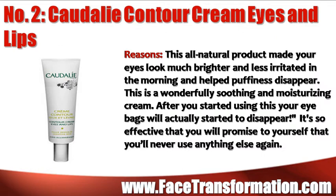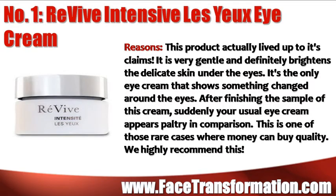Caudalie Contour Cream Eyes and Lips is a wonderfully soothing and moisturizing cream. It's so effective that you will promise yourself you'll never use anything else again. Revive Intensive Le You Eye Cream actually lives up to its claims — it's very gentle and definitely brightens the delicate skin under your eyes. It's the only eye cream that shows a real change, and this is one of those rare cases where money can buy quality.